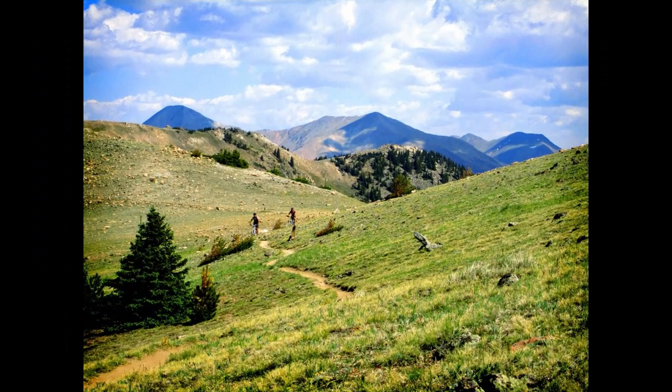The Continental Divide. This epic trail is roughly 3,000 miles long, stretching across the Rockies from Canada to Mexico, and there are at least two ways to complete the route. The most popular way to ride the divide is to follow the Tour Divide Route, also known as the Great Divide Mountain Bike Route, which runs from Banff, Alberta to Antelope Wells, New Mexico. Every year an unofficial race takes place on the Tour Divide, and it has become the proving grounds for bikepackers from around the world.